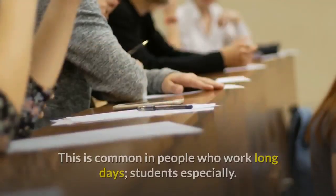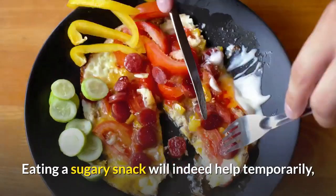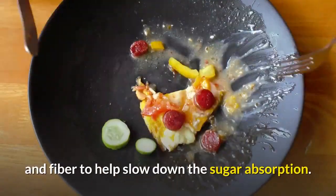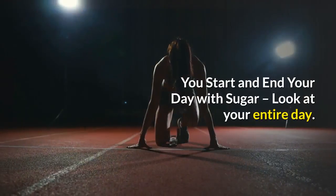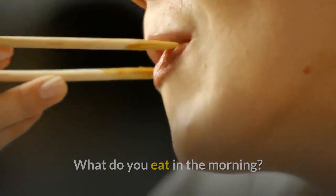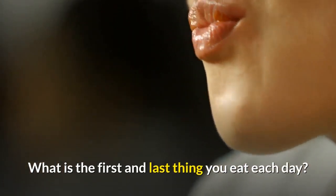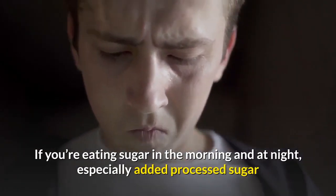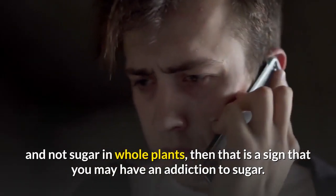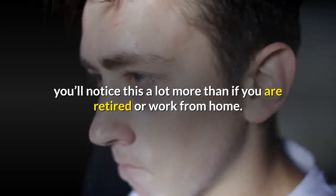You feel powerless over sugar — do you ever feel like you don't even want to eat that sugary snack but do it anyway because you know it'll make you feel better? This is common in people who work long days and students especially. Eating a sugary snack will help temporarily, but you do far better eating a fruit snack with only natural sugars and fiber to slow down sugar absorption. You start and end your day with sugar — if you're eating added processed sugar in the morning and at night, and not sugar in whole plants, that is a sign of addiction.